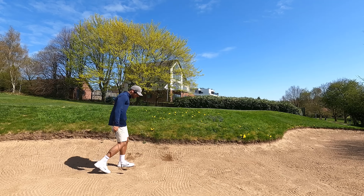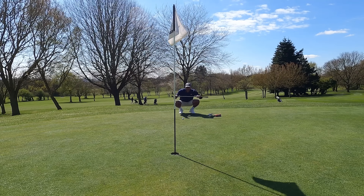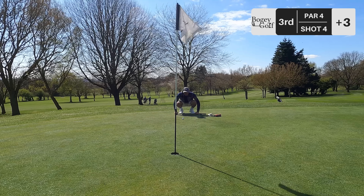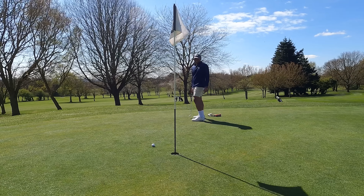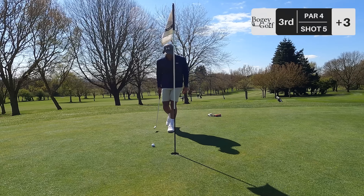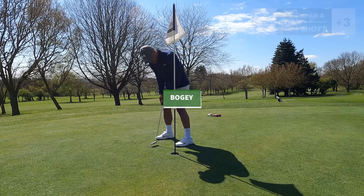Absolute golf shot. Six feet, let's go. Another huge pop up coming up. Didn't break at all, but we didn't run it past. Another bogey — all aboard the bogey train. I will take bogeys all day long, as you guys know.